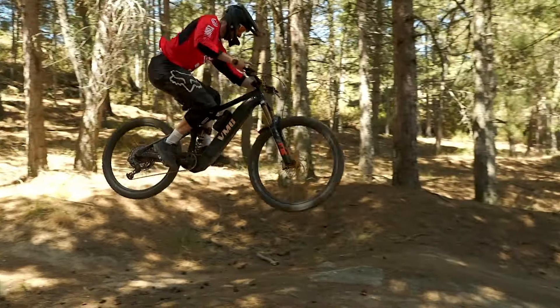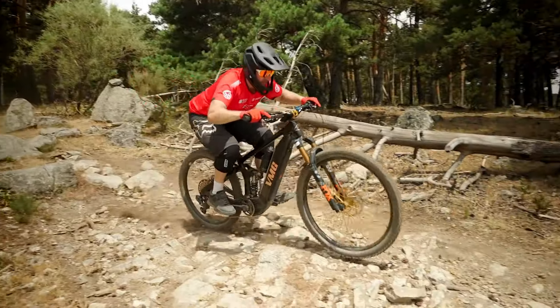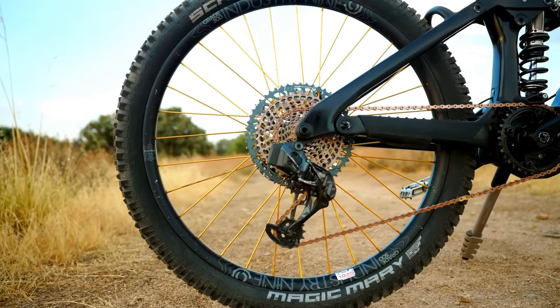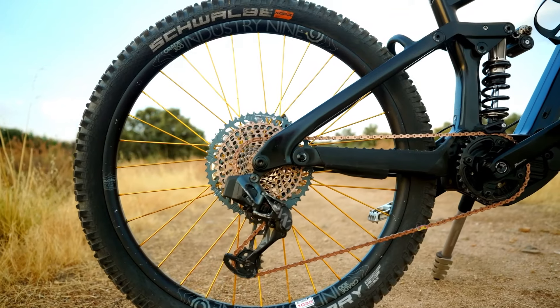One of the key advantages of the VMG is the ability to run an air or coil shock — you can swap the air shock out for a coil — and the VMG has the progression to prevent harsh bottom-out. I wanted to make sure the bike was going to be future-proof and aggressive, and Greg challenging those numbers and having some input did exactly that.